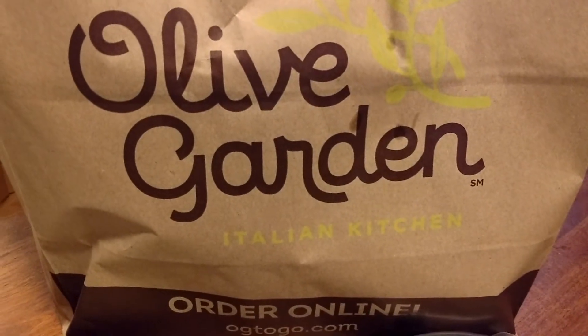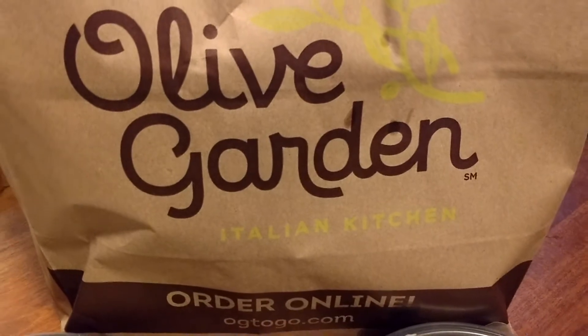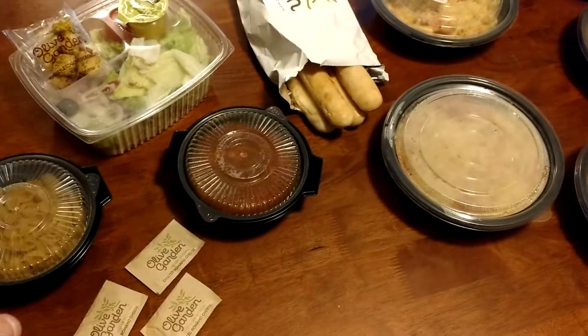Guys, it's Joe Tinker with cuckooforcoupons.com and I wanted to share with you the awesome dinner I just picked up from Olive Garden. You can order your meal to go and get all of this right here.